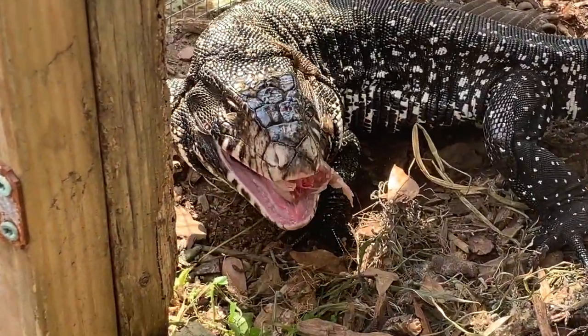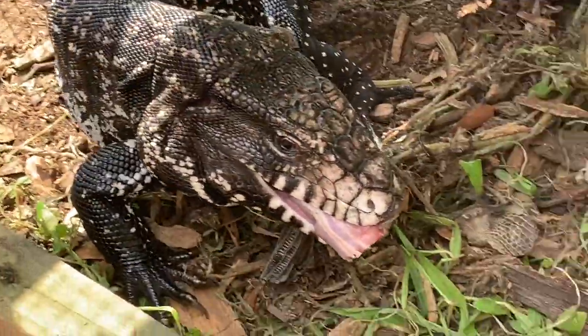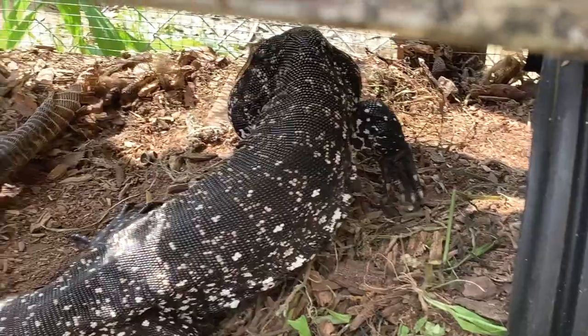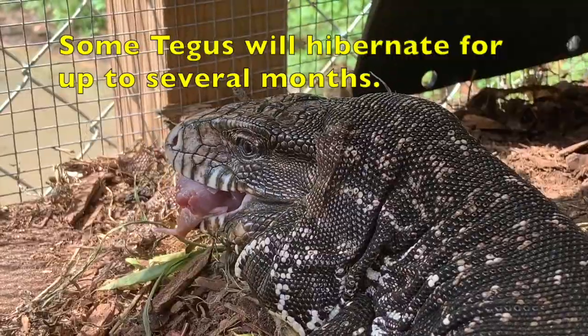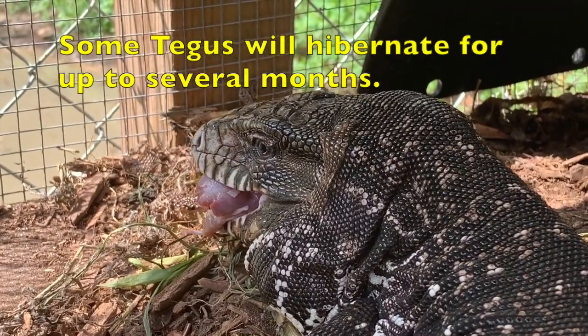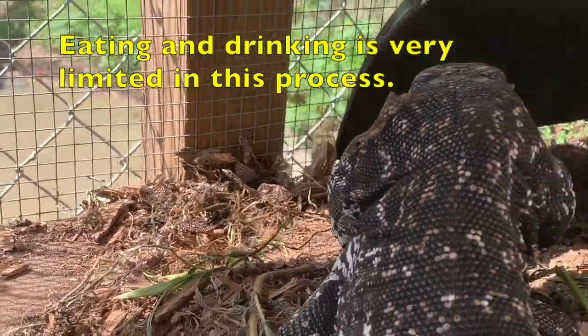You can see the black and white tegu taking down some of the chicken neck. He just shed all his skin off — he pretty much just came out of hibernation. You can still see some of the loose skin on his head; we'll have to get that off. I'm going to give him another piece to try to get that loose skin off.